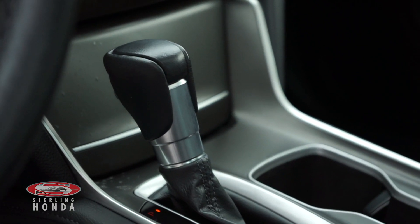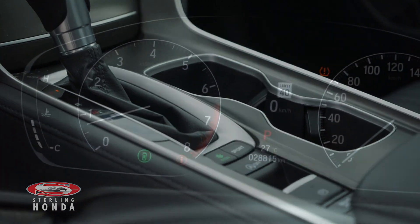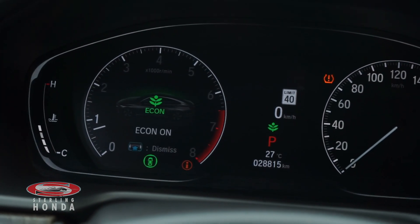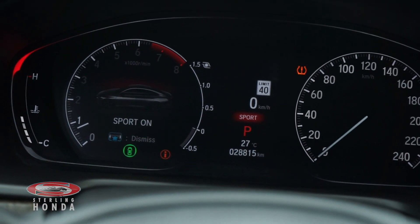It has a one-speed CVT automatic transmission with overdrive, an econ mode for increased fuel savings, and a sport mode to increase engine performance and handling.